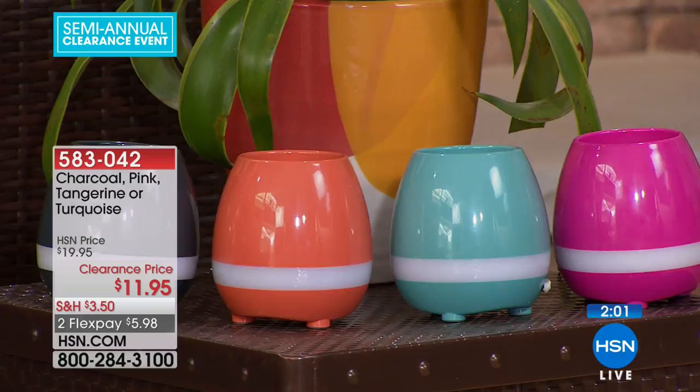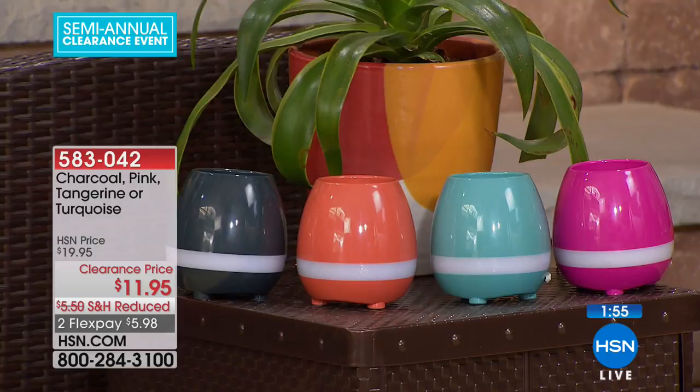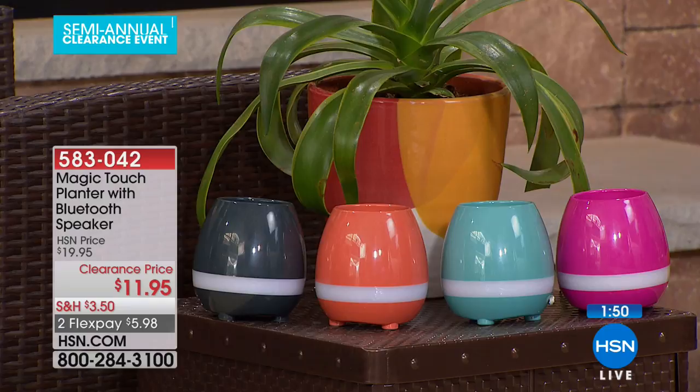We have the charcoal, turquoise, pink, and that beautiful coral tangerine color. There are about 300 available in the charcoal, turquoise, and gray, but the pink has a little more. At $11.95, these make great last-minute gifts too.